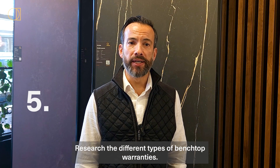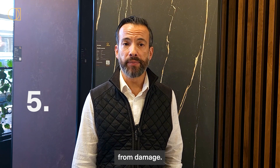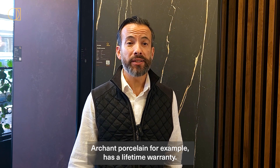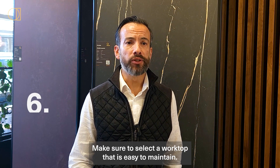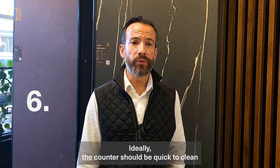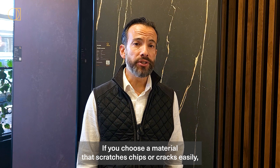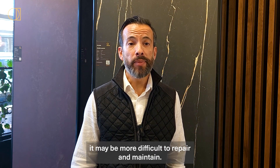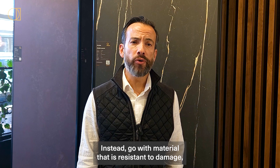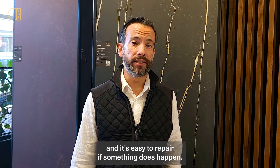Step five: research the different types of benchtop warranties. Some benchtops come with warranties that can help protect against damage. Archon Porcelain, for example, has a lifetime warranty. Step six: make sure to select a worktop that is easy to maintain. Ideally, the counter should be quick to clean without requiring an involved care routine. If you choose a material that scratches, chips, or cracks easily, it may be more difficult to repair. Instead, go with a material that is resistant to damage and easy to repair if something does happen.